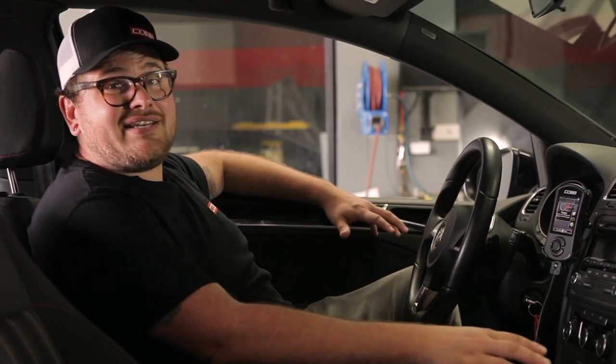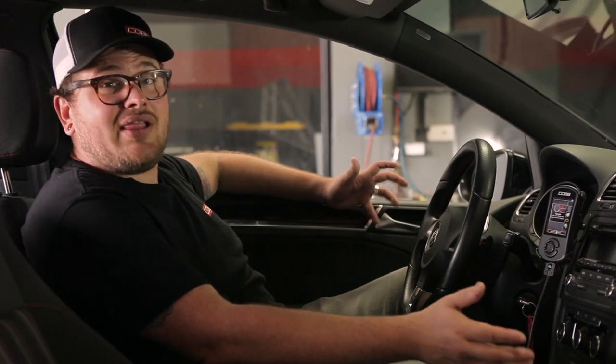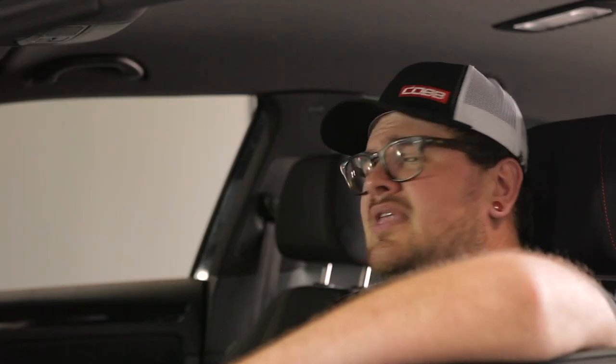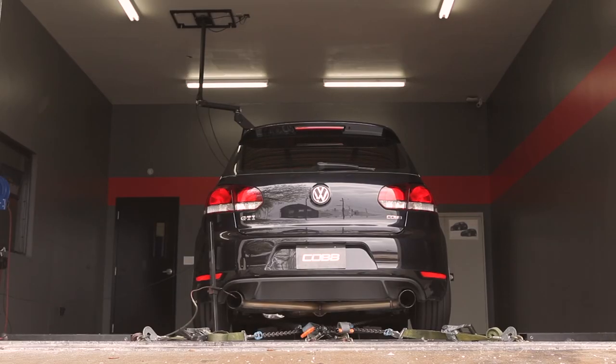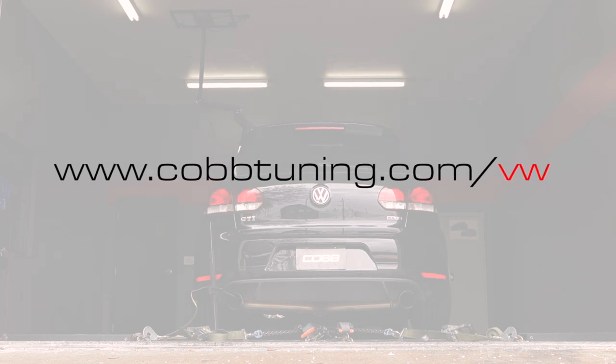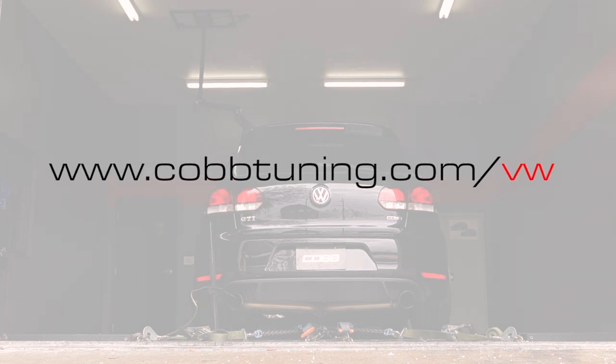Come and see what the Cobb Tuning family is all about. You've got nothing to lose and everything to gain with our 30-day money-back guarantee. If for whatever reason you don't like the AccessPort, just uninstall it and send it back to us within 30 days for a full refund — no questions asked. Volkswagen enthusiasts have been limited to inferior tuning solutions for far too long. It's time to put the power back in your hands and build your Volkswagen the way you want it. For more information on the AccessPort and how we do things here at Cobb, be sure to visit us at cobtuning.com/VW.